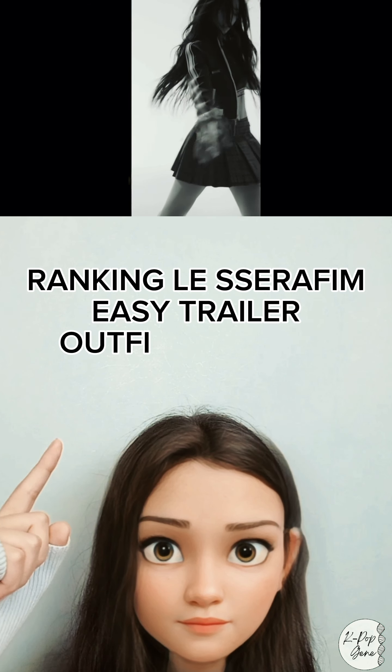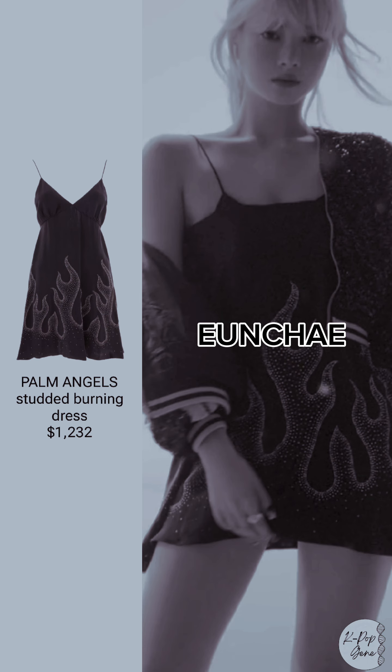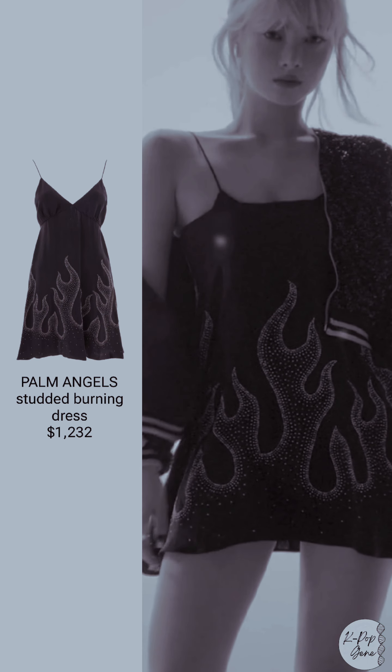Ranking Le Seraphim Easy trailer outfits by price. First up: Palm Angels studded burning dress.